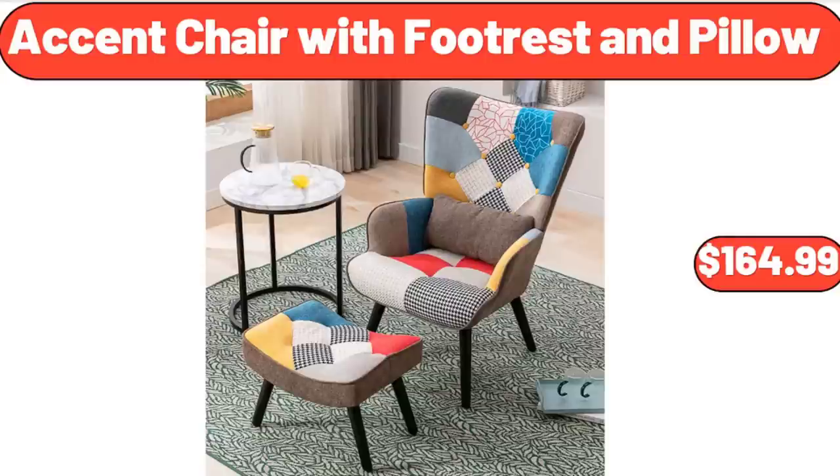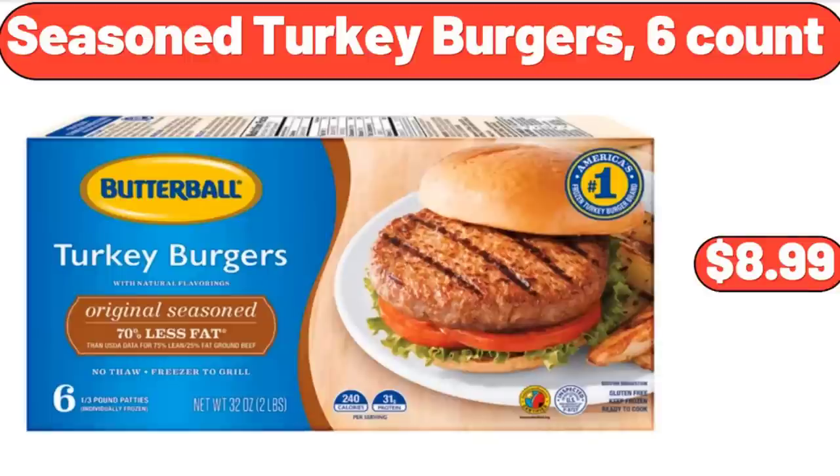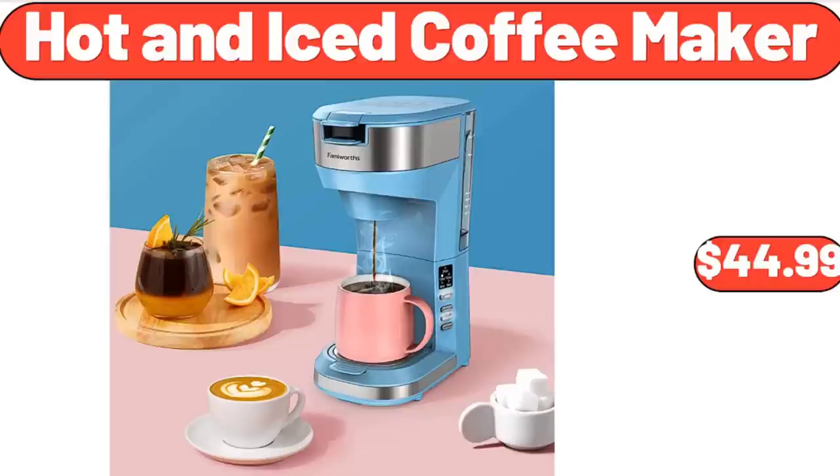Accent Chair with Footrest and Pillow, $164.99. Seasoned Turkey Burgers, 6 Count, $8.99. Hot and Iced Coffee Maker, $44.99.